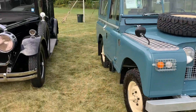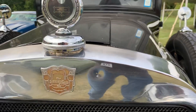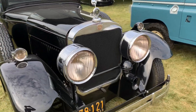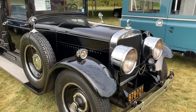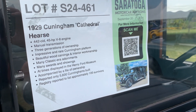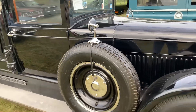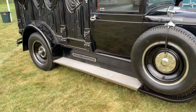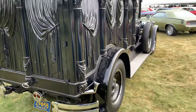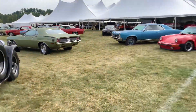Beautiful old Land Rover. And, of course, this beautiful old hearse — it's a Cunningham Cathedral hearse, 1929, I believe. Kind of cool, but kind of freaky at the same time. It looks like something that came out of the show from the Munsters. At any rate, moving along.